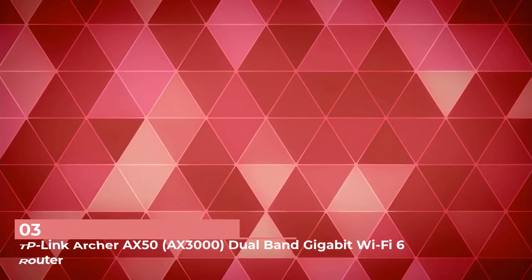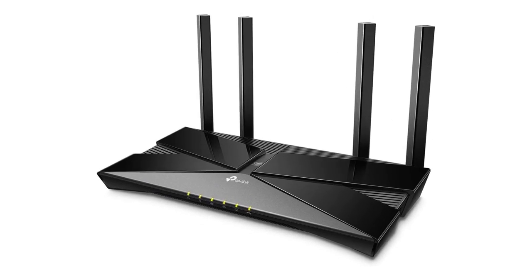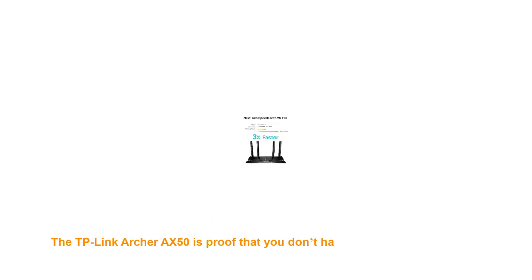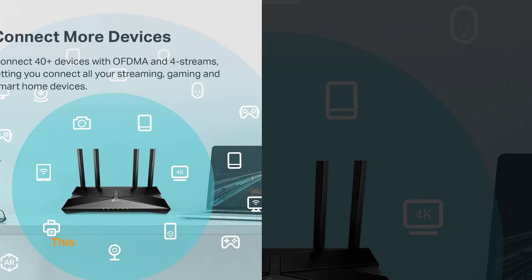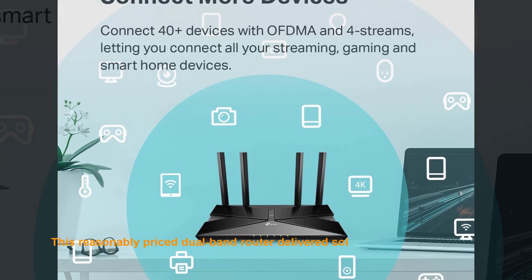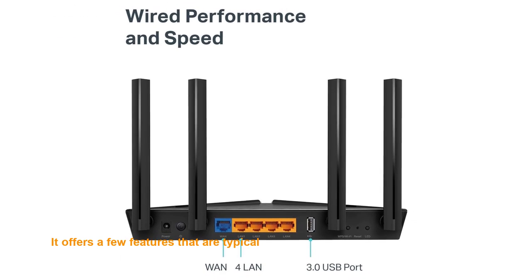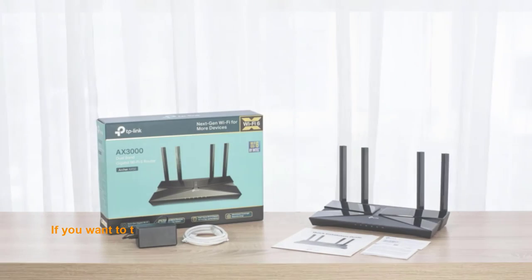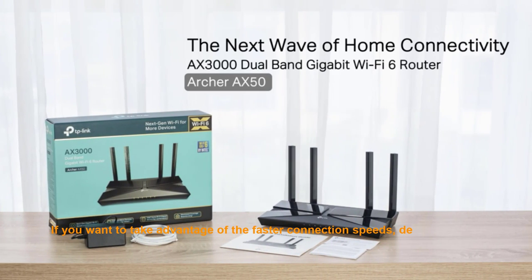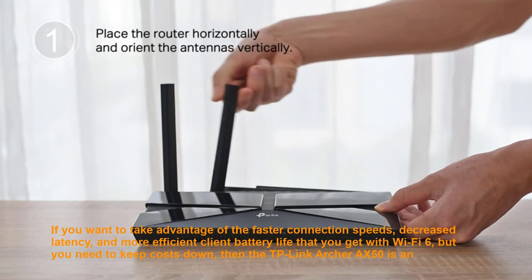Number 3: TP-Link Archer AX50 — Best Budget Wi-Fi 6 Router. The TP-Link Archer AX50 is proof that you don't have to spend hundreds of dollars to upgrade your network with Wi-Fi 6 technology. This reasonably priced dual-band router delivered solid throughput and good signal range in our performance tests, and it offers features typically found on more expensive models, including link aggregation and USB connectivity. If you want faster connection speeds, decreased latency, and more efficient client battery life with Wi-Fi 6 but need to keep costs down, the Archer AX50 is an excellent choice.